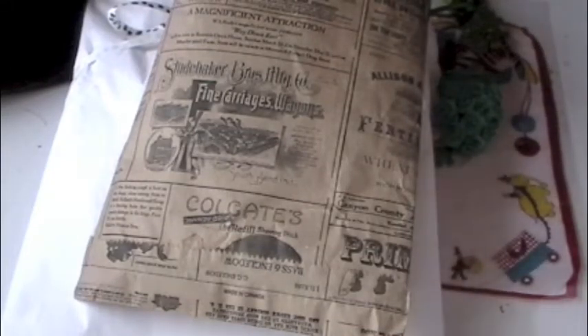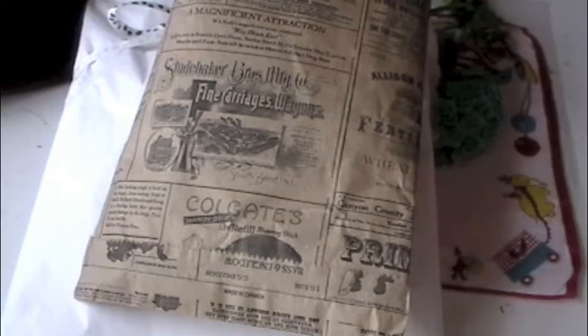Hi everybody, this is Roxy, and I have a Happy Mail package and a swap from Steffi, who is Little Red Wagon Studios. Everybody knows who that is.